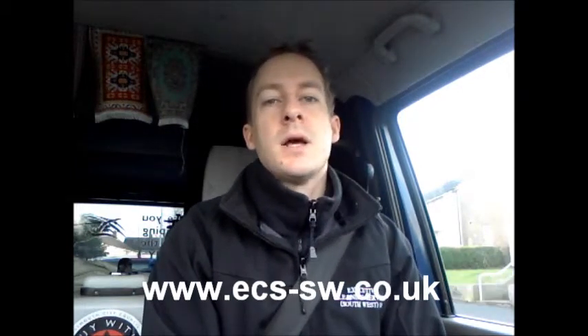Hi everyone, it's Andy from Executive Cleaning Services here. I just want to take five minutes to explain what we do here at Executive Cleaning Services, how our carpet cleaning system works, what you can expect, and also encourage you to call us out to have some work done.